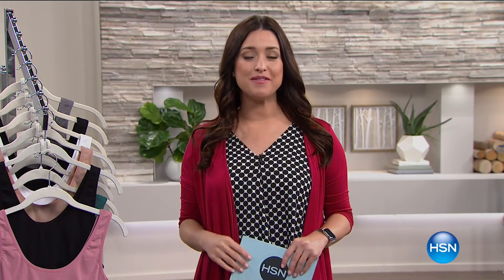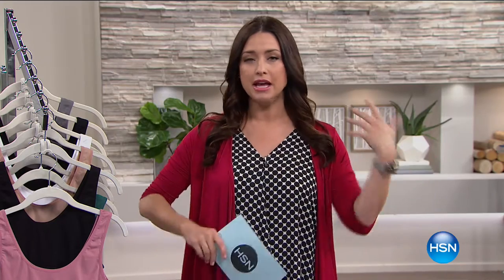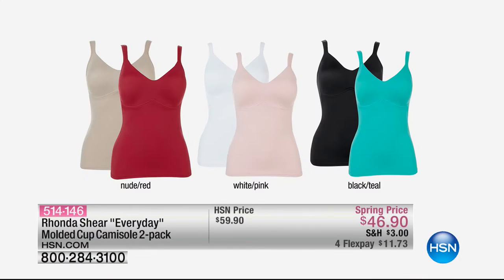Hi everybody, my name is Carrie Smith and we have a fabulous hour planned of the most amazing shapewear that's going to make sure you look gorgeous in everything you're wearing. Going into spring, it's all from the fabulous Rhonda Shear. We have her number one selling molded cup camisole in a two-pack — the perfect camisole with a shelf bra built into it.